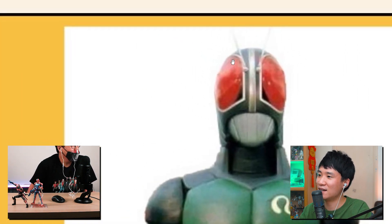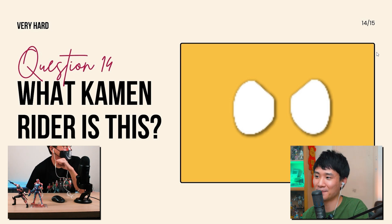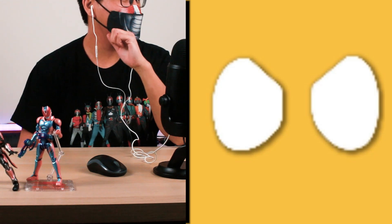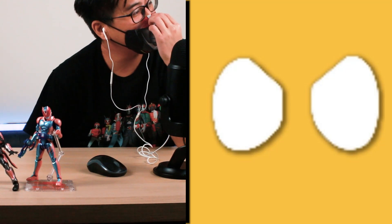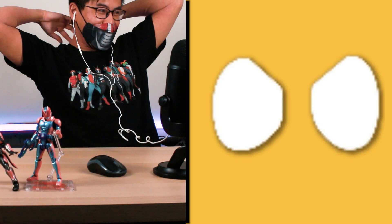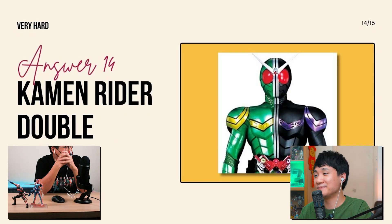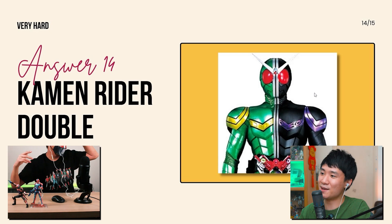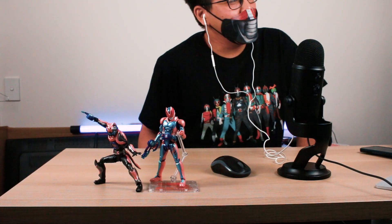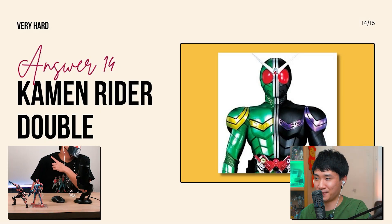What Kamen Rider is this? This is from Showa again. It could be W because you have this cropped, very sharp straight line — like an angry eyebrow thing going on. Let's say it's W. The answer: it IS W! I realized W's eyes are actually pretty easy to tell. I know this answer because W is sort of my favorite series. Nice taste!